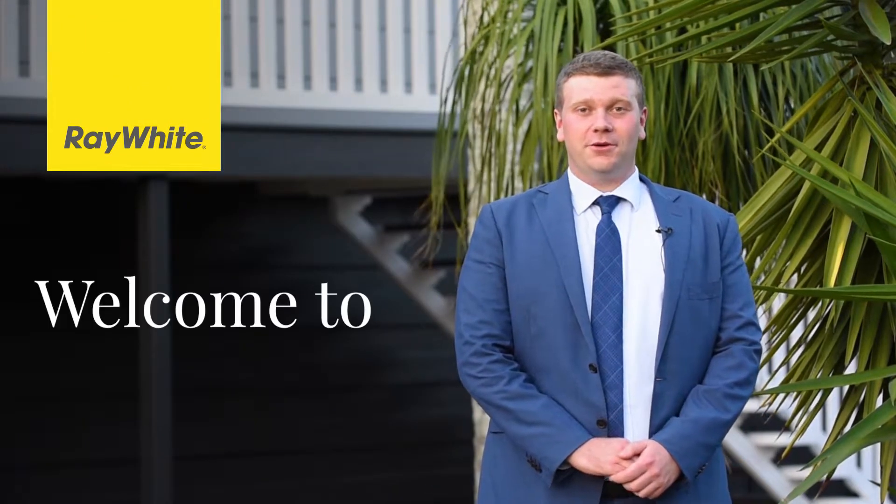Hi guys, it's Sam Muller from Ray White Logan City. Welcome to 11 Sandra Street in Kingston. This beautiful high set home has just been freshly renovated. There's heaps to check out inside, so come on through and let's take a look.